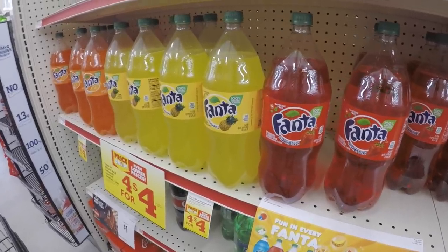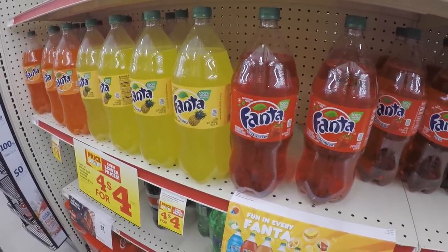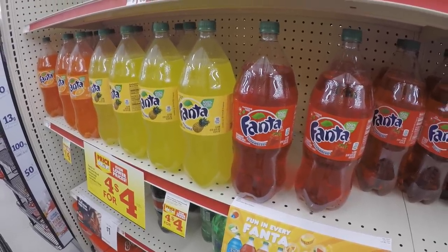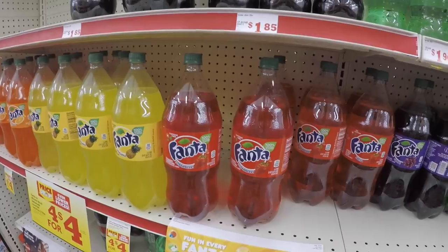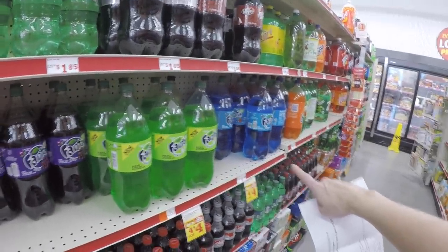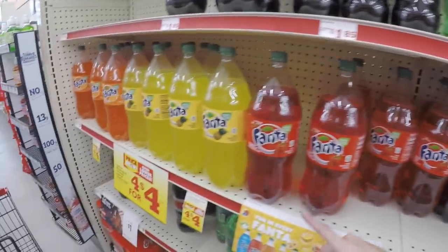Their Fanta or Minute Maid two-liters are on sale for a dollar each when you buy four. Again, you must buy four to get that dollar price. There's a wide variety of flavors — there's even a new green apple flavor, berry flavor, tons to choose from. Pick up four.